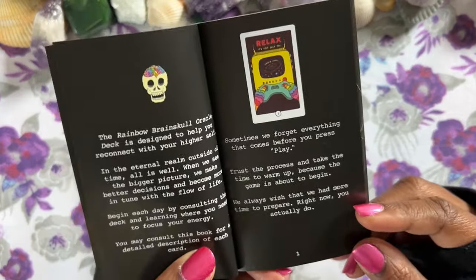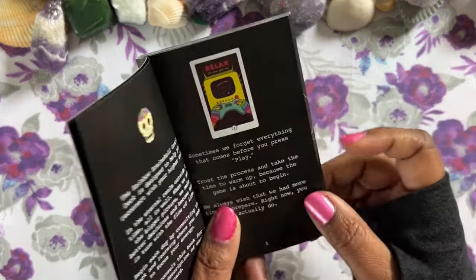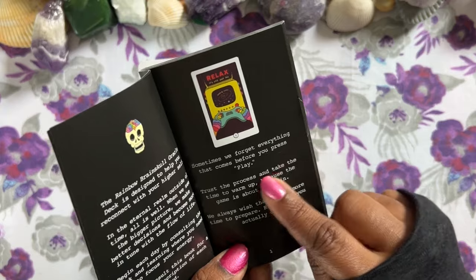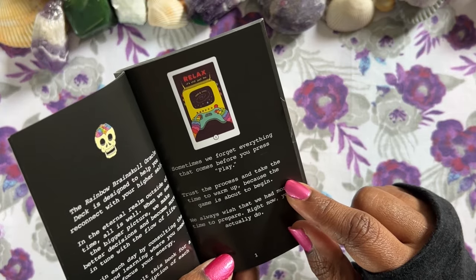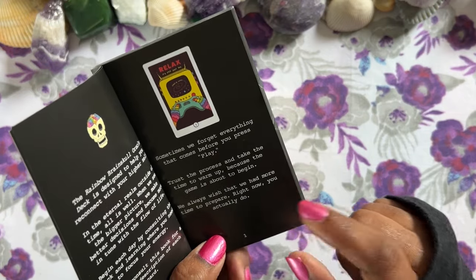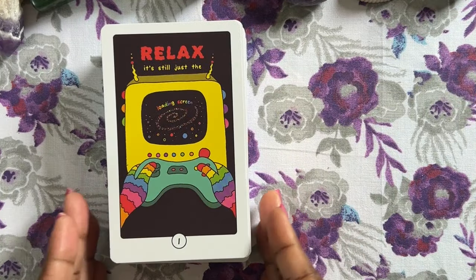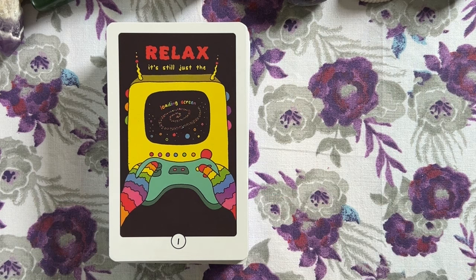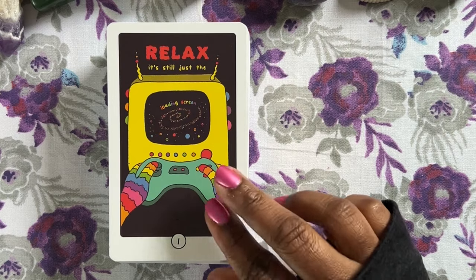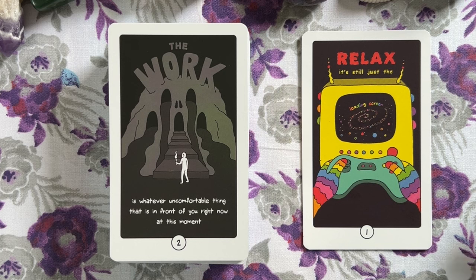Inside the book, there's not much — basically what it says on the back of the box — and for each card you get a thumbnail and just a little bit of food for thought. For the first card — 'Relaxed, it's still just the loading screen' — it says: sometimes we forget everything that comes before you press play; trust the process and take the time to warm up because the game is about to begin. Cards are all bordered with a fluffy white border, and a bubble with a number at the bottom that correlates with the guidebook page numbers.